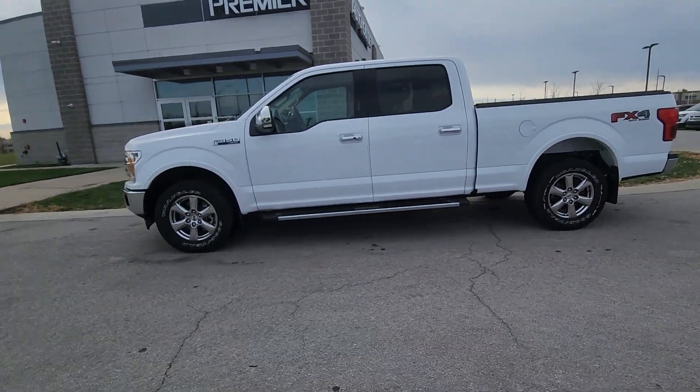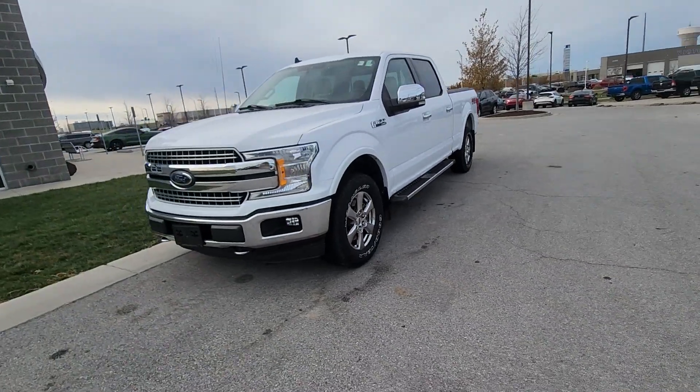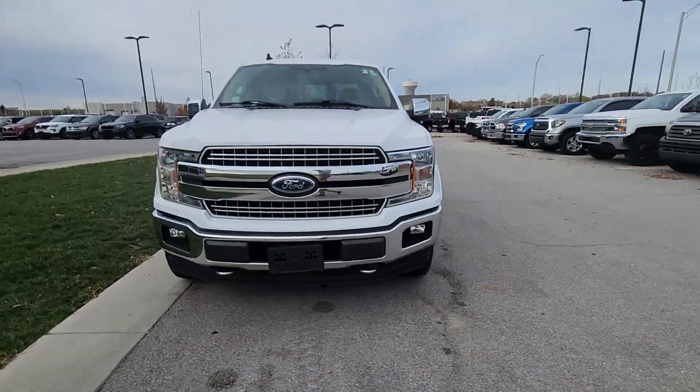Good morning Jake. This is Brian over here at Premier Auto Outlet responding to your internet purchase request for this beautiful white 2019 Ford F-150 Lariat.